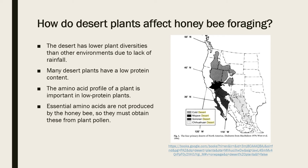That's not to say that there aren't plants in the desert that have protein-rich pollen, because there are some. However, the amount of each type of amino acid in the pollen is more important than the amount of crude protein. Essential amino acids are acids that the body doesn't produce on its own, so the only way for honeybees to obtain them is through the intake of pollen. While most desert plants don't have high protein levels in their pollen, they do have the essential amino acids required by honeybees.